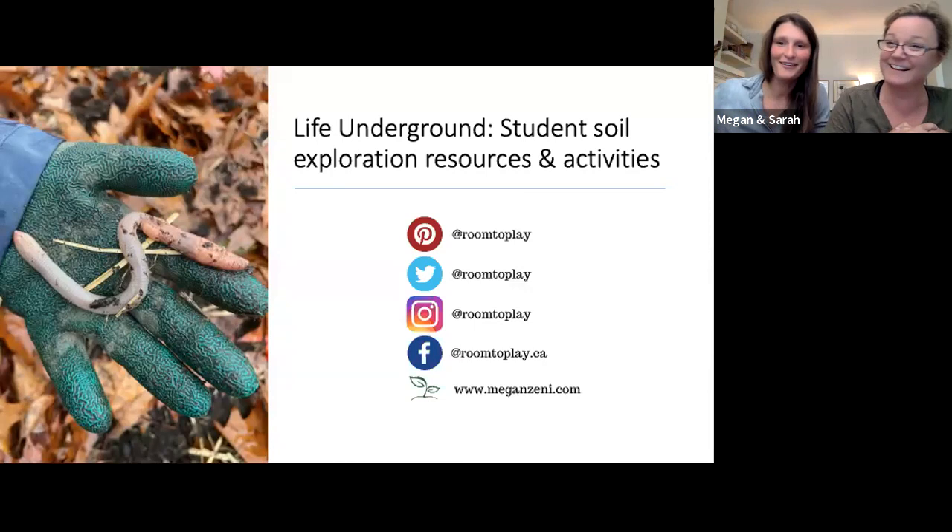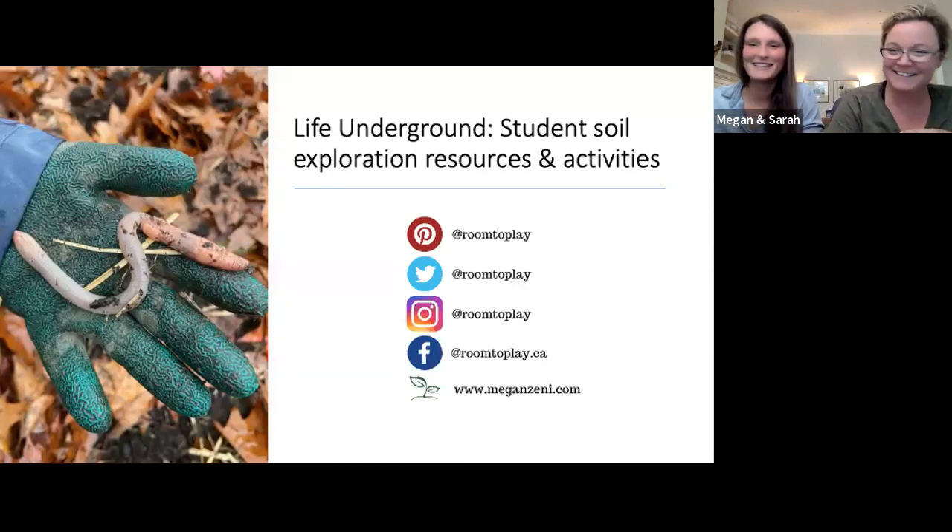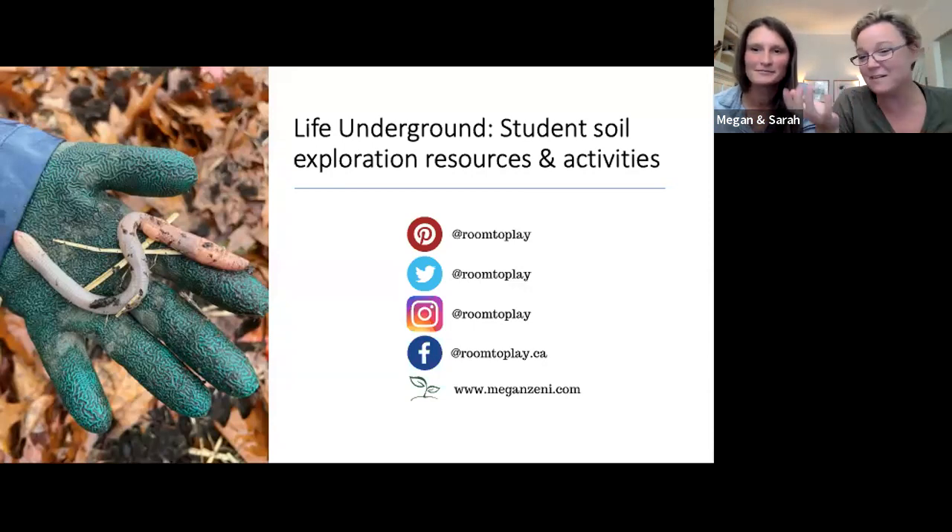I'm Sarah. I'm grateful there are so many people here after their work days to learn together. Thanks for coming. We've got the chat open, we'll try and keep our eye on it. We're going to go through it and see how it goes.